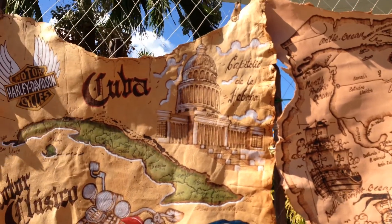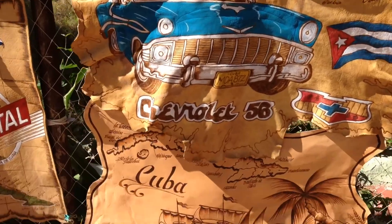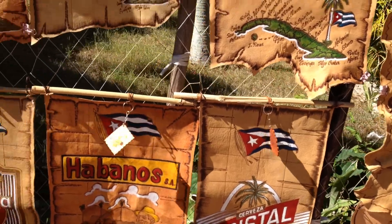Here's one showing the capital of Cuba and a motorcycle and some old cars. Once again, the old buccaneers and the pirates. And I think these are different liquors and beers and so on that they have.